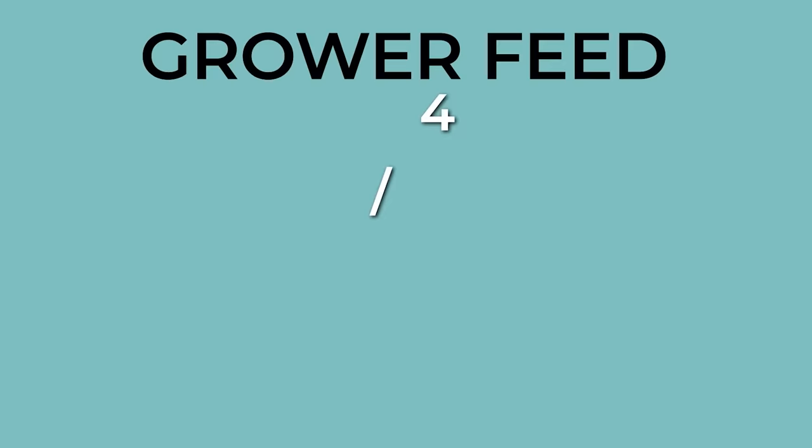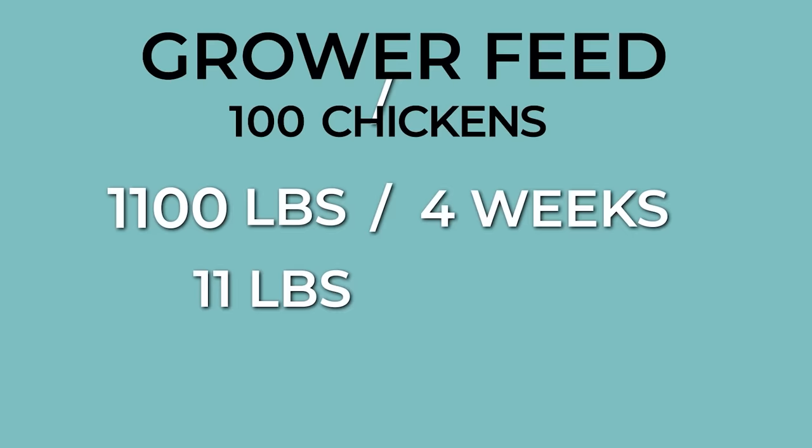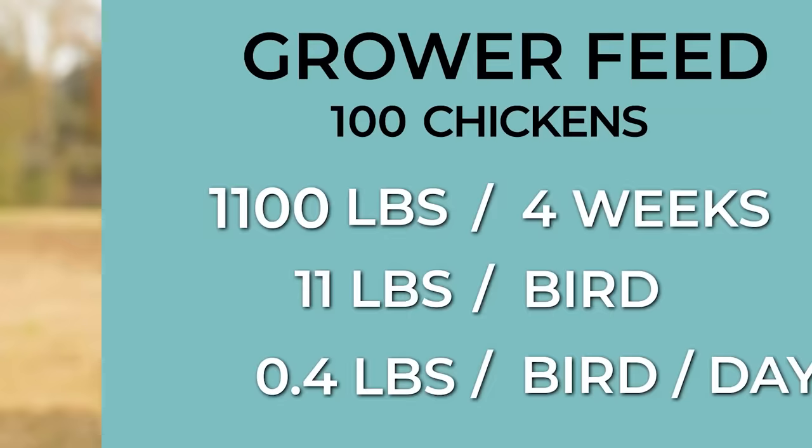Once they move out to pasture, they'll grow faster than ever. In four weeks, 100 broilers will consume about 1,100 pounds of feed. That comes out to 11 pounds of feed per bird, or four tenths of a pound per bird per day. You can use these ratios to estimate your feed needs, but remember that each farm and each animal is different.